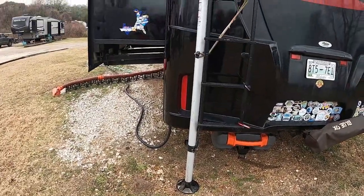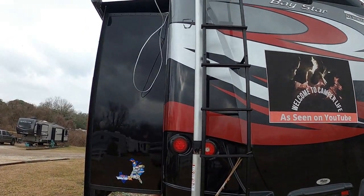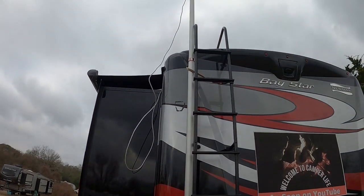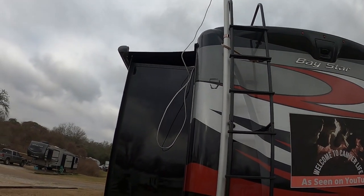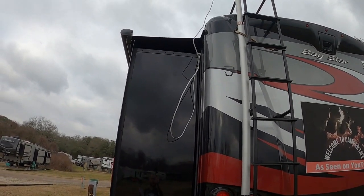The first part of my setup is the WeBoost Connect RV65 Signal Booster. The setup starts outside with my 25-foot telescoping pole and antenna that you see here. I then run the wire into my slide to get it inside.